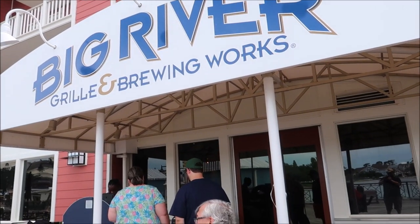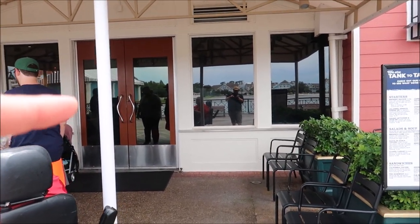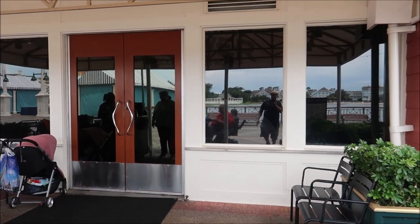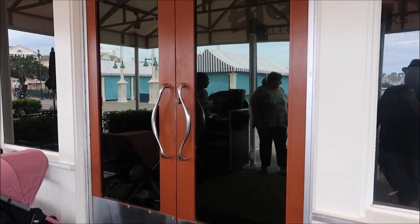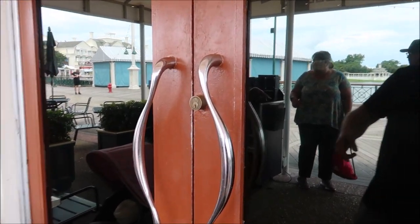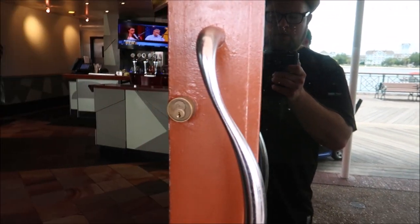And here it is — Big River Grill and Brewing Works. I am so excited. I hear they have fantastic food along with some amazing beers, and we're going to try both. Interesting fact though: this restaurant is not on the My Disney Experience app. So you can just come in and see if they have any open spots, or you can take a seat at the bar.